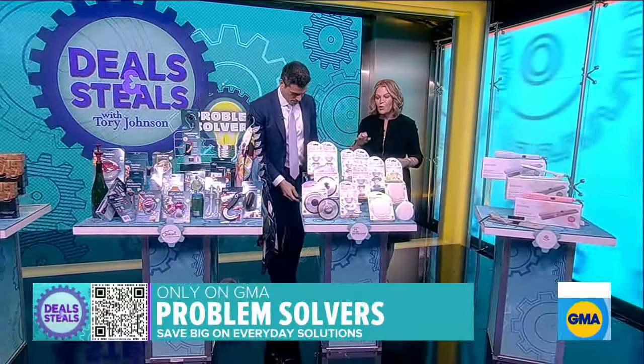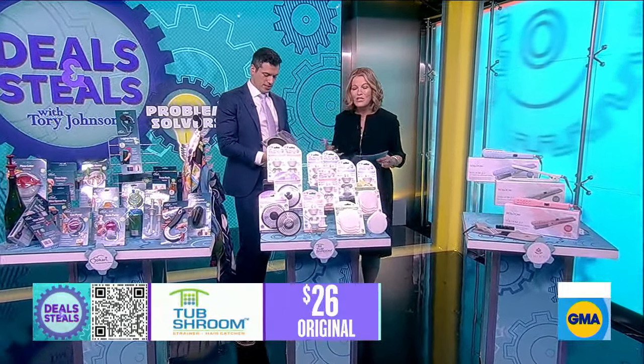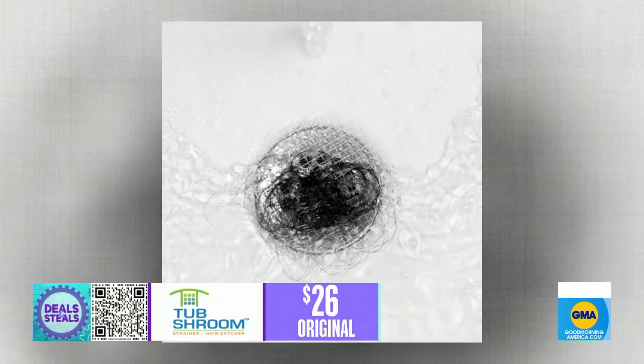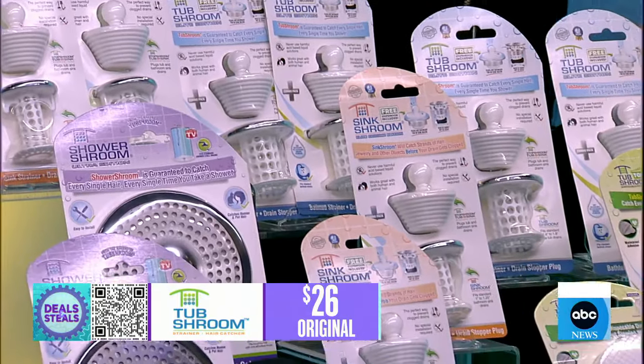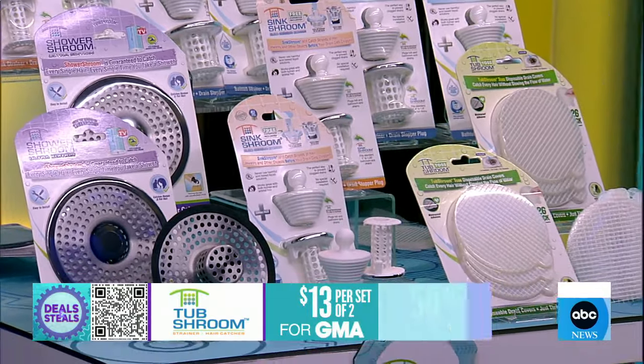This is TubShroom. One of the grossest things is hair getting caught in the drain — it's frustrating and annoying. This eliminates that. All you do is put it into the shower, bathtub, or sink drain and it takes care of everything for you. You get $13 for a set of two. If you've got hair that gets clogged in drains, you want this.